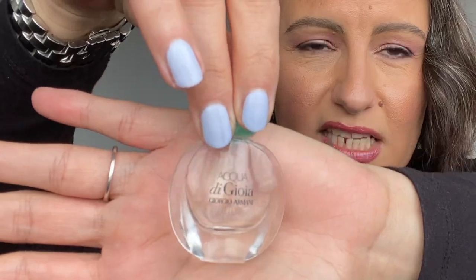This is the Acqua di Gioia by Giorgio Armani — a little travel size that came in a Christmas kit of four Armani perfumes. It's a really fresh, watery scent — a bit like Cool Water — but the longevity is terrible. I put it on for my 20-minute walk to work and by the time I arrived it was completely gone. So no, I wouldn't use that again.